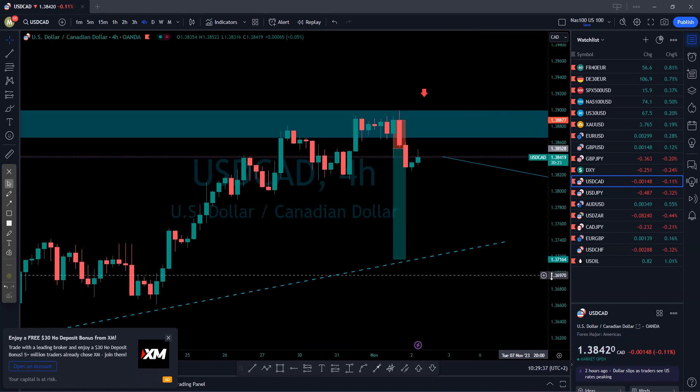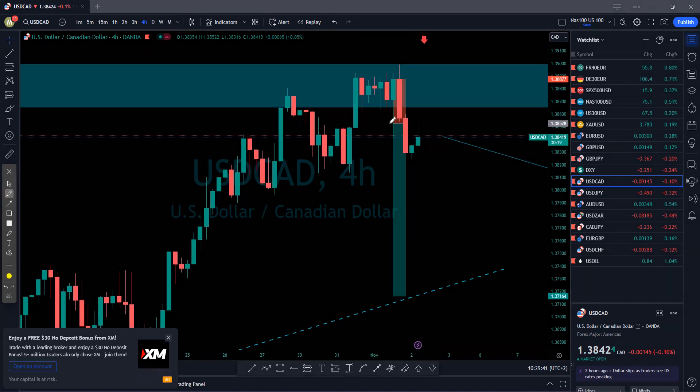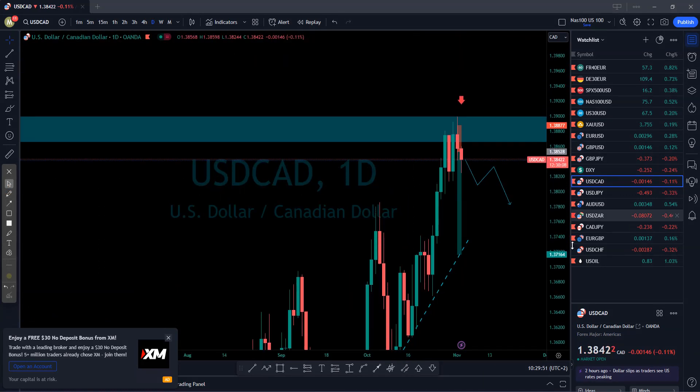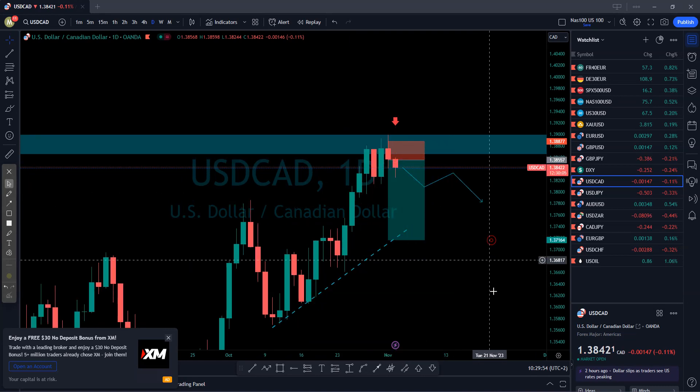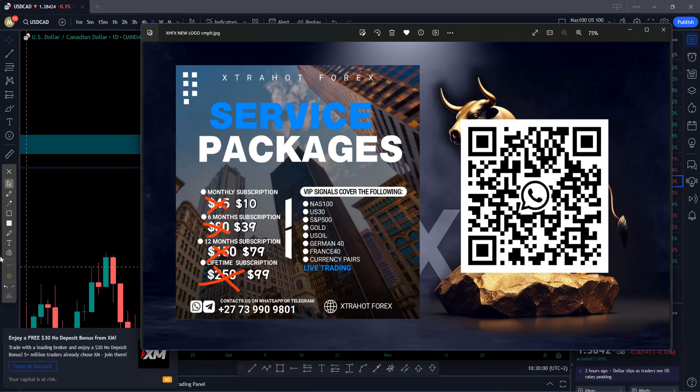Another signal was USD/CAD — you can see the market did push to the upside, and this is actually a swing trade so it means they can hold for quite longer. If I go to the daily time frame, that is the summary of the signals I sent yesterday.